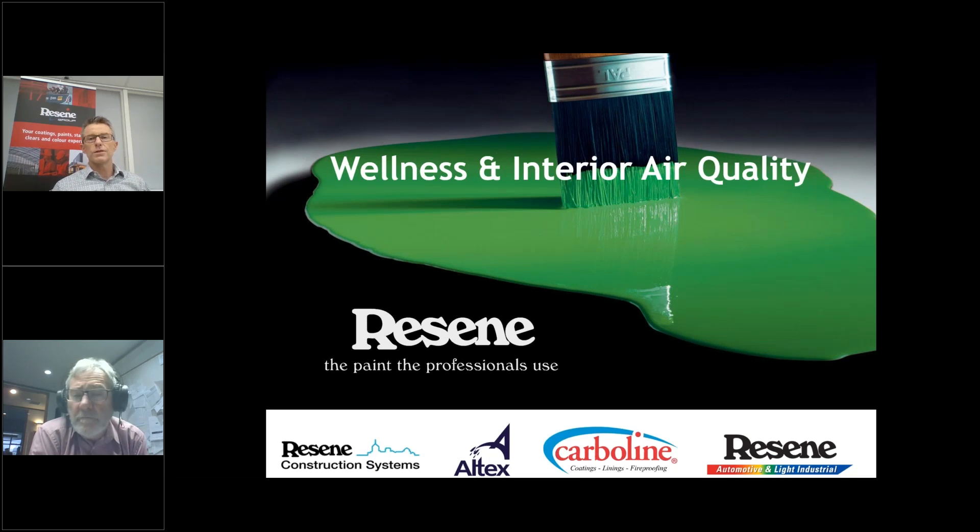Welcome folks to the Resilient Wellness and Interior Air Quality webinar. Rob Mountford here, joined by Geoff Jalina, our technical services manager. Many of you may have had contact with Geoff over the years, as he's across a number of areas in our technical department and answers most of the queries that come in via our support lines. Geoff has a PhD in chemistry and has been involved in a lot of the R&D of new products at Resilient.